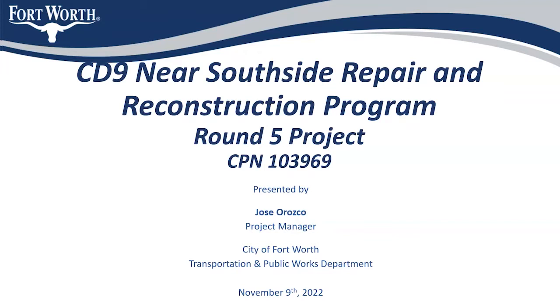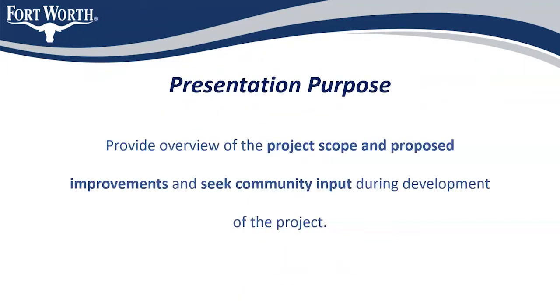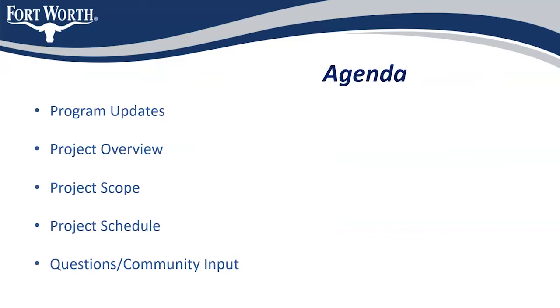The presentation purpose is to provide project scope and proposed improvements, and to seek the community's input during development of this project. On the agenda are the program updates, the project overview, scope, and schedule. We'll hold all the questions and community input towards the end.